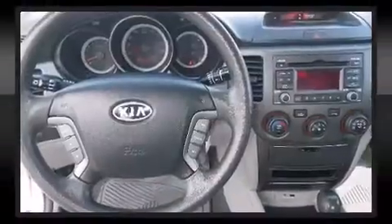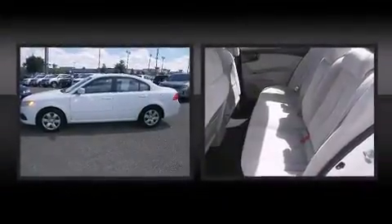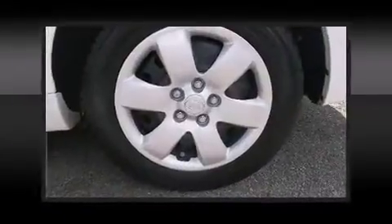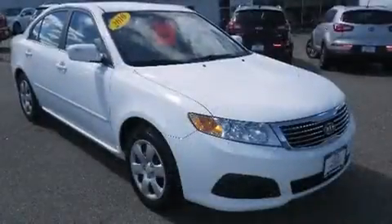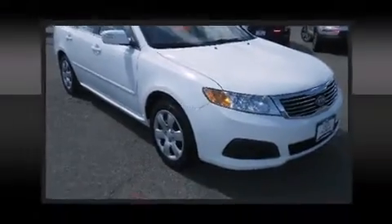Kia prioritized practicality, efficiency, and style by including one-touch window functionality, variably intermittent wipers, power door mirrors and heated door mirrors, and more. Premium sound drives six speakers, providing you and your passengers a sensational audio experience.